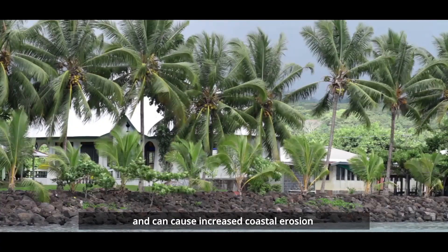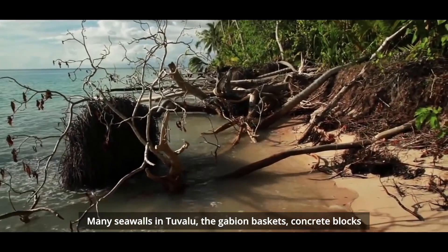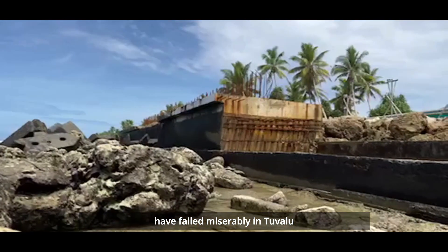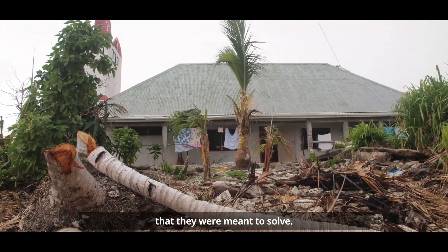Seawalls are expensive and can cause increased coastal erosion in areas adjacent to where the seawalls are. Many seawalls in Tuvalu — the gabion baskets, concrete blocks — have failed miserably in Tuvalu, creating more problems than offering the solutions they were meant to solve.